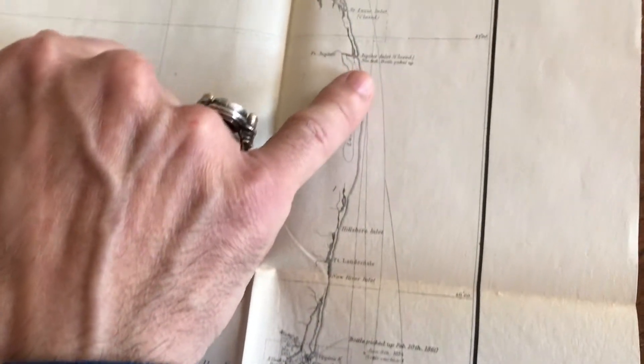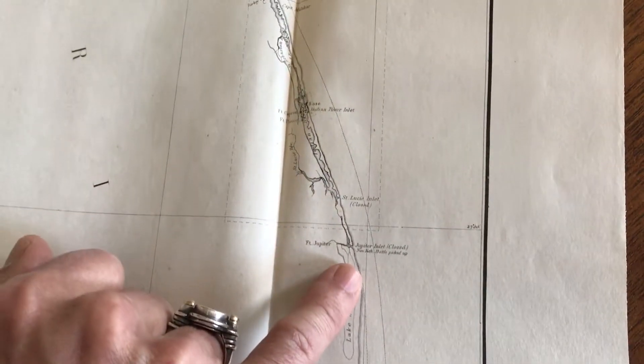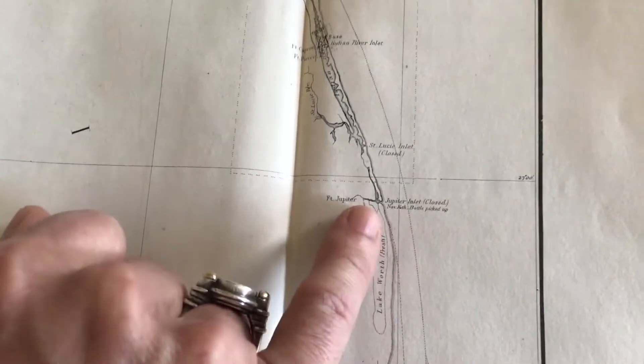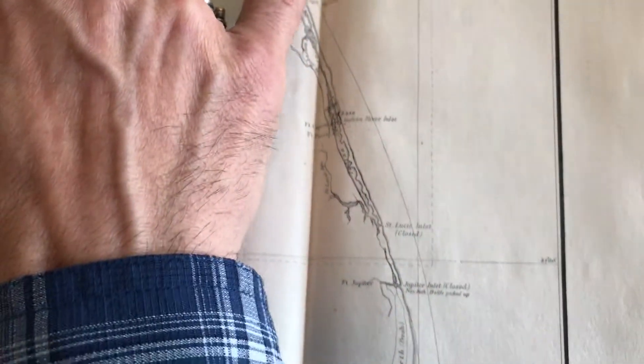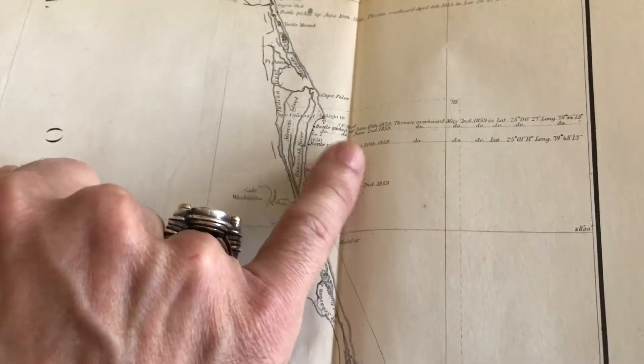It says 'bottle picked up,' and it notes that this inlet is closed, and this one is closed, etc. Then you come up the coastline, more bottles were picked up on various dates, and so on.